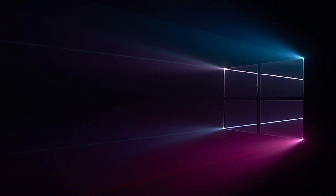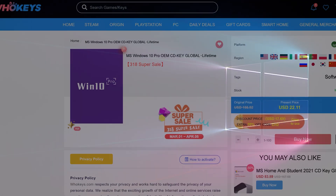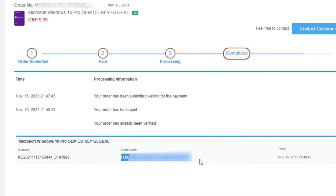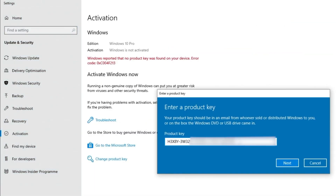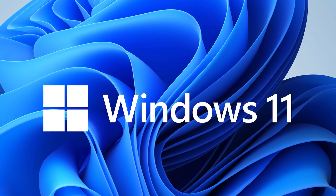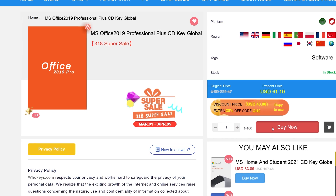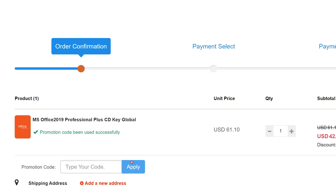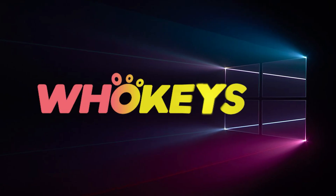Looking for a cheap way to license your Windows? Check out WhoKeys through the links in the video description. Use code TN20 to get 30% off. Paste the license into the activation settings and you're done. This license is for Windows 10 but you can upgrade to Windows 11 for free. They also offer Microsoft Office 19 licenses — use the same code TN20 for 30% off. Check out WhoKeys.com in the description below.